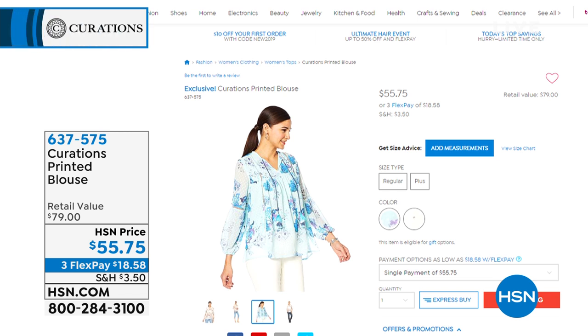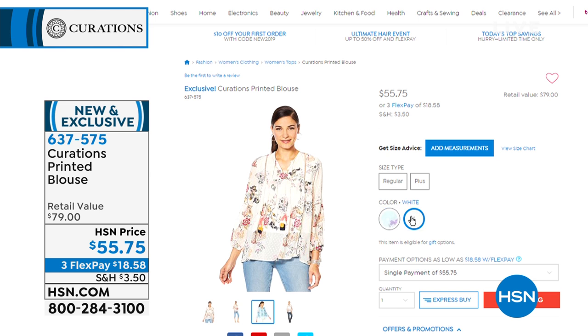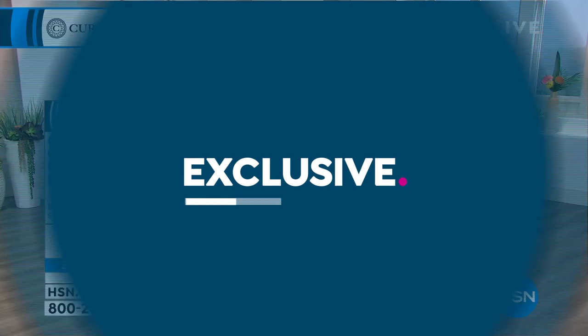Is this the printed blouse? This is the brand new item. I was actually torn about wearing this one, but we have so many great toppers that I wanted to showcase all of them today. So I put on a tee so I can take things on and off. I really thought you were going to pick this one. We have it in the mint blue and we have it in the white. We'll have a full presentation on this one, but if you want to start shopping, item number 637-575.